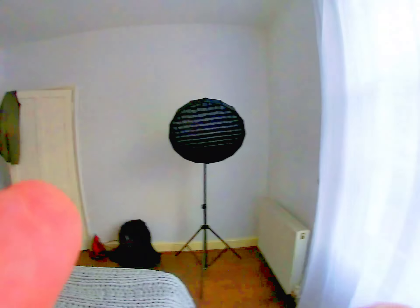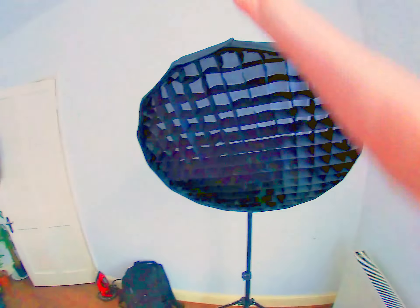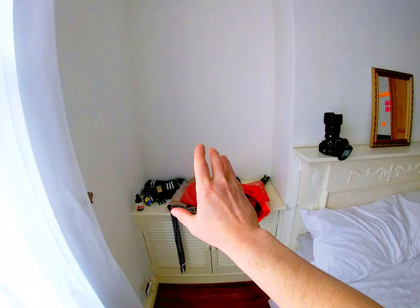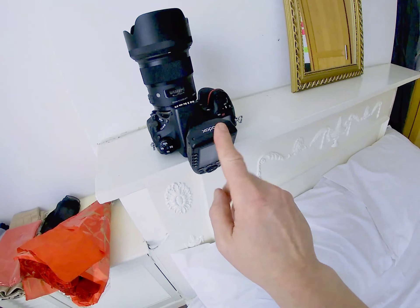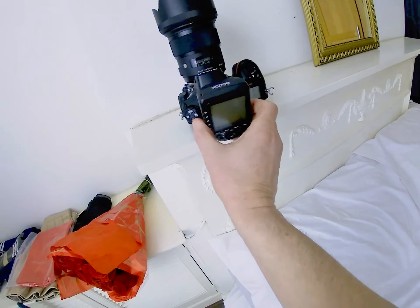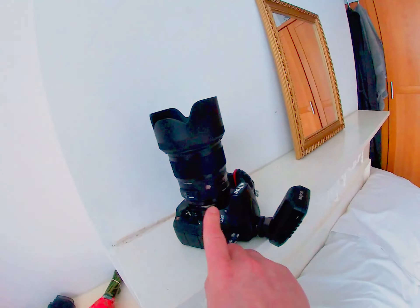The Godex AD300 Pro is the strobe being used here with this softbox, which will get elevated right up and can be positioned in various ways. It will really light the room up. It's powered by this Godex trigger — I'll just turn that on. Now that's powered on, I've got it set to 1/16th power.